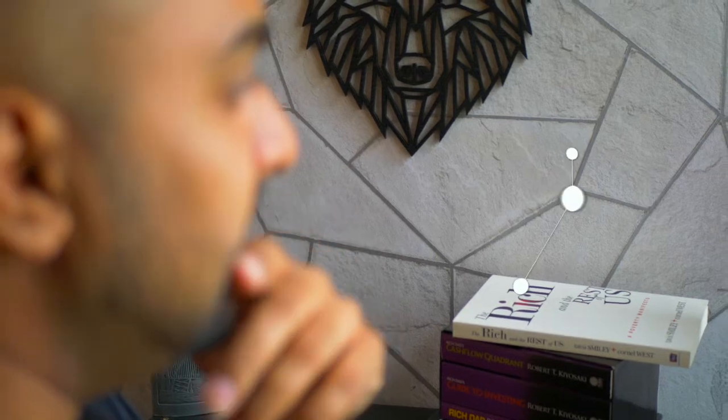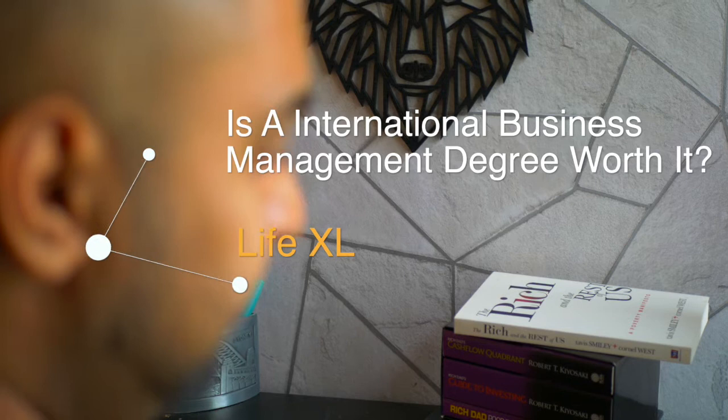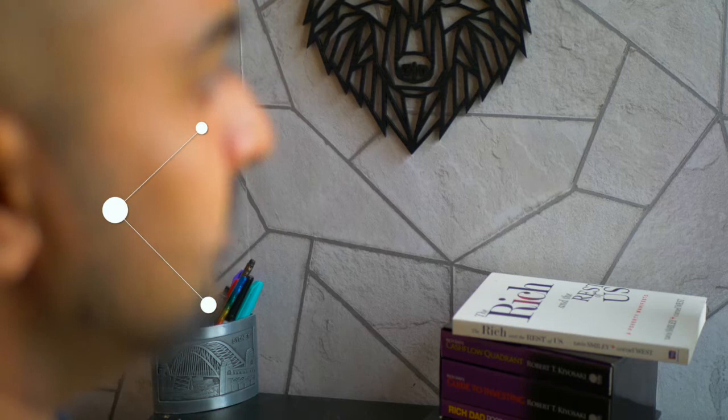Looking to study international business management as a degree? What did I get out of it and where did I end up after university? Let's take a look at it. Just before we go on, a quick look at my recent trip to Harrods in London.